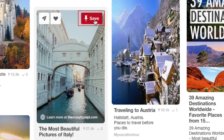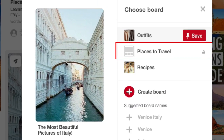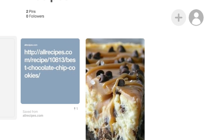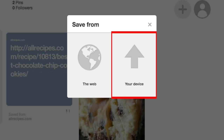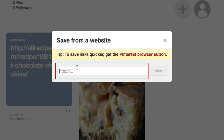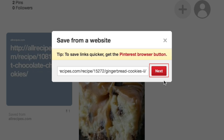Step 3 is to add pins to the boards you've created. You can pin things that other users have already added to Pinterest, or create new pins of your own using files from your computer. Lots of websites also have the built-in function to allow you to save things from their site to one of your Pinterest boards, so you can save them for later.